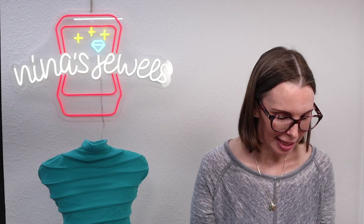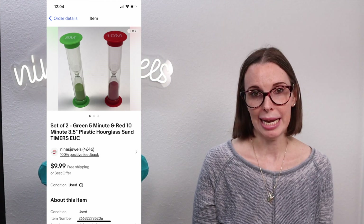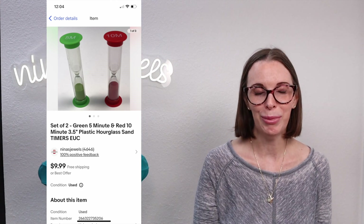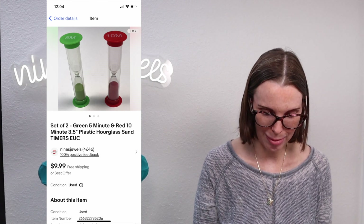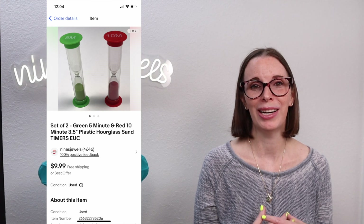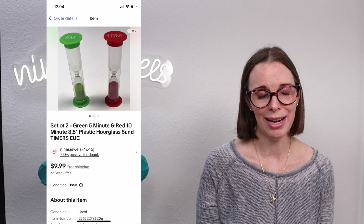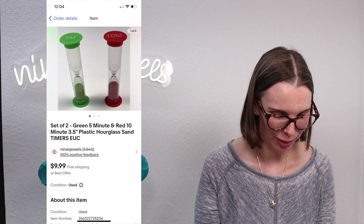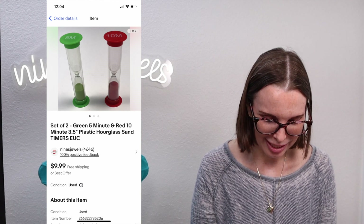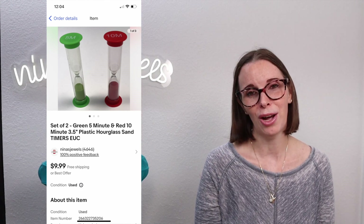Next up was a set of two plastic hourglass sand timers — five minute and ten minute. This was a weird item inside a thrift store toy bag. When we get a thrift store toy bag, we try to list everything out of it and maximize profits because the weirdest stuff sells. We paid 26 cents and they sold for $7.98 on offer to buyer.